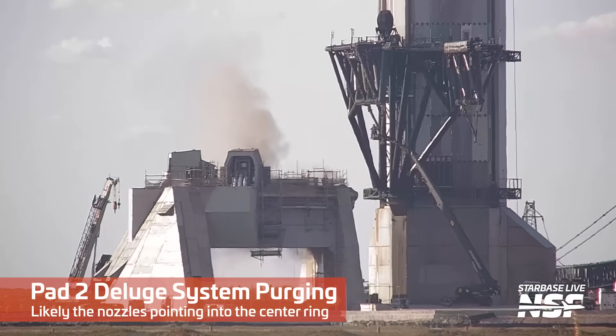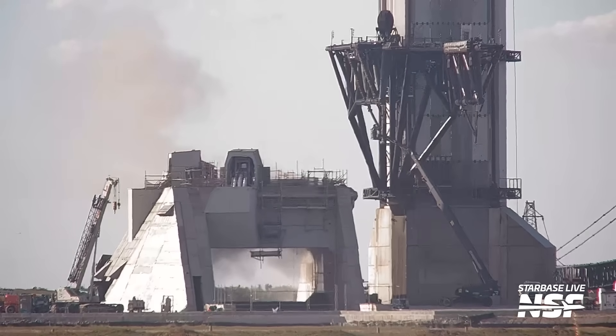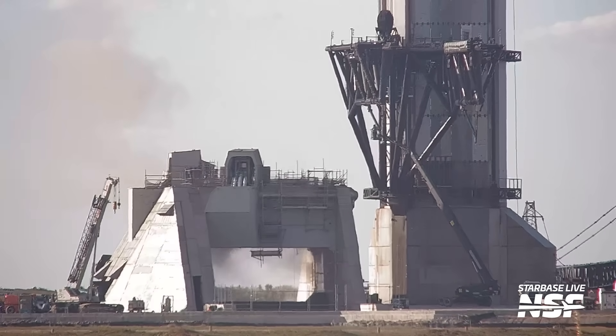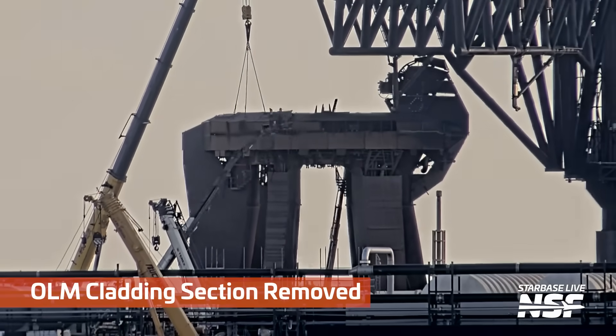It's the Pad 2 Deluge. You can see from the top of Pad 2 there some blowdown, clean-out, pressurization, purging perhaps. The correct term is what it said on the screen, at least. Over there at Pad 2, as we've been watching that come alive.